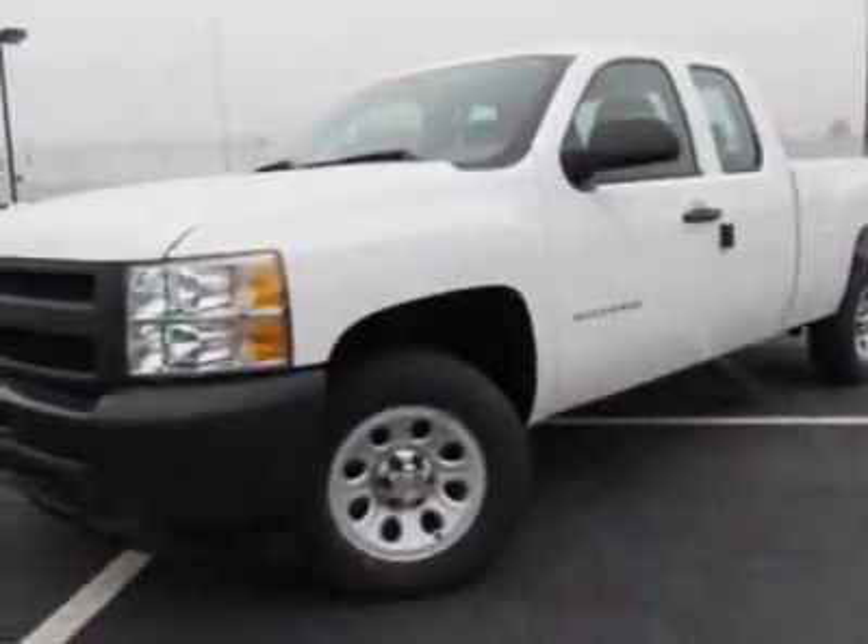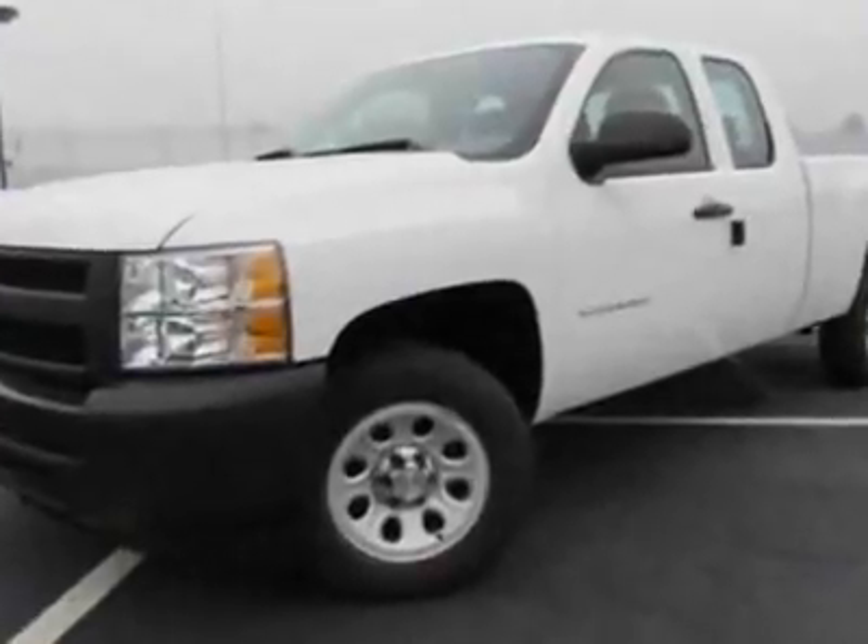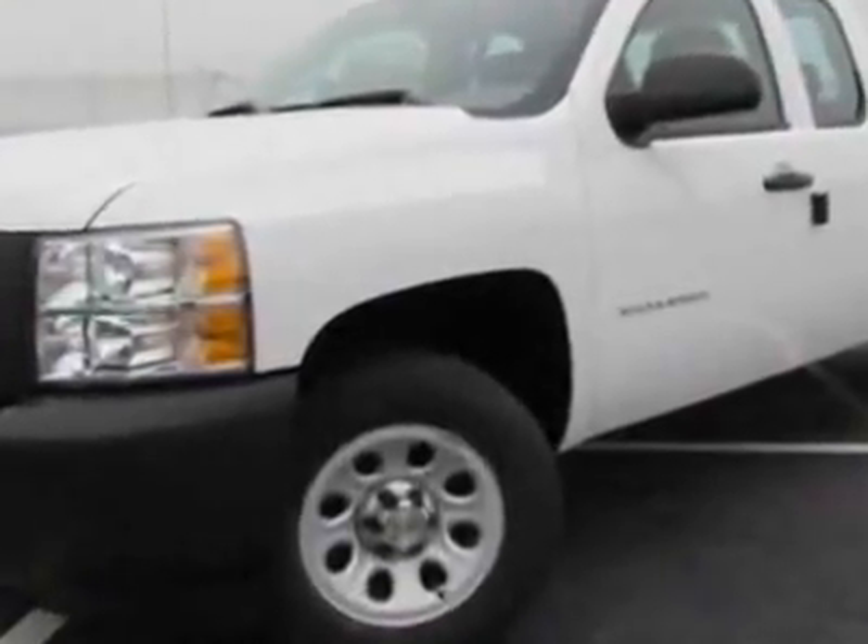Take a look at this new 2011 Chevrolet Silverado 1500. For your protection, this vehicle has a full factory warranty.